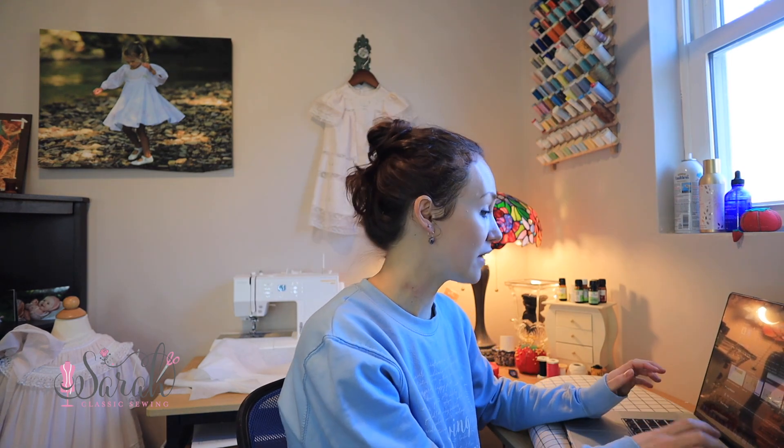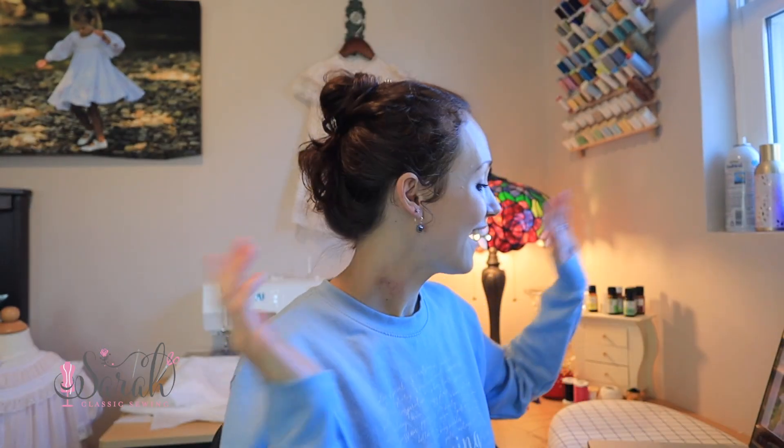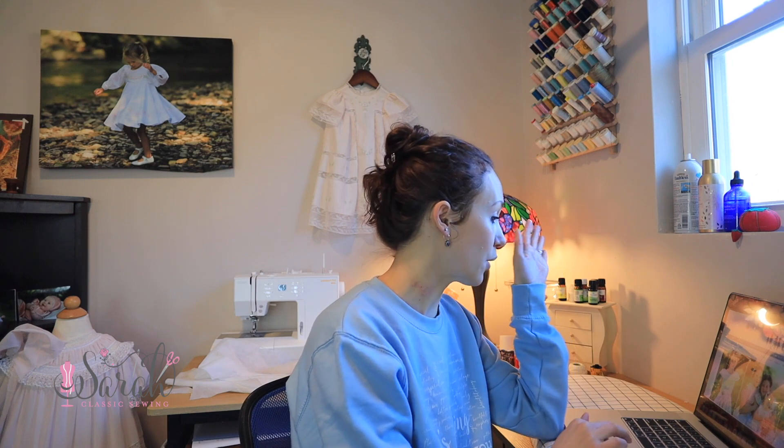First things first, we are going to pull up Farmhouse Fabrics. If you are not familiar with Farmhouse Fabrics, welcome to my channel. I absolutely love Farmhouse Fabrics — their customer service is incredible and they have everything you need for not only Easter but just garment sewing, whether it's a heavy thick wool coat or Easter or a dress for yourself, which I will be getting to this year. They've got it all.